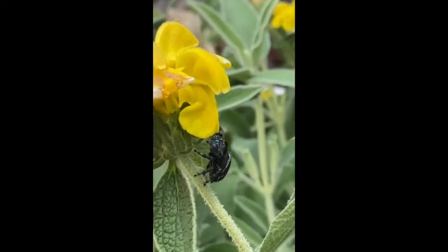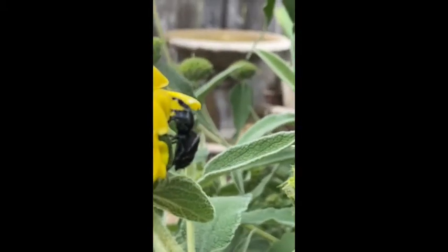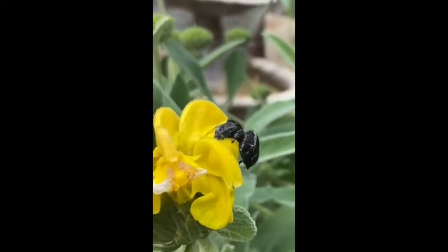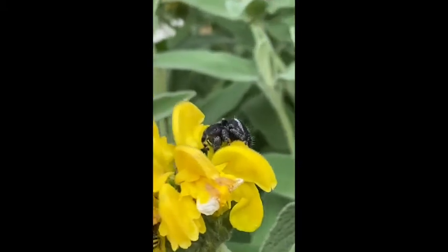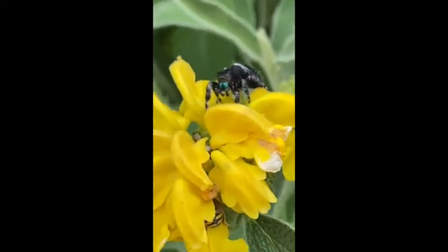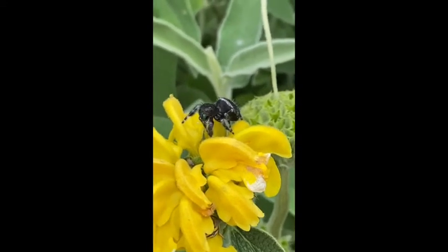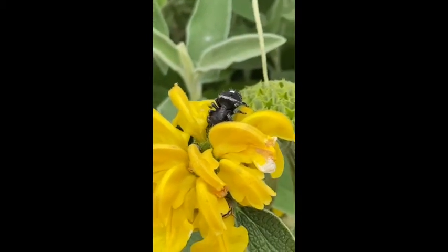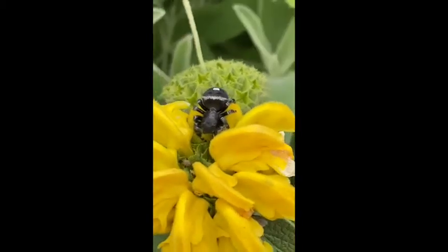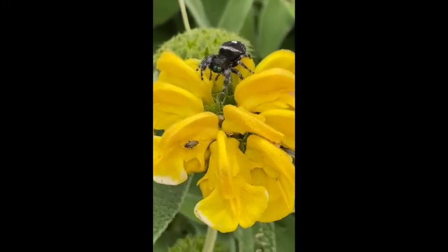This crazy spider with what looks like blue eyes — he looked like he was hunting. Watch him for a minute, it's sort of wild. I wonder if he has eggs, or she lays eggs, or just babies. Something else crawled out of the flower that he must have been hunting.